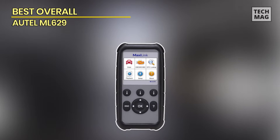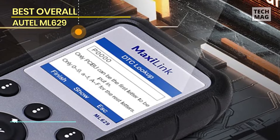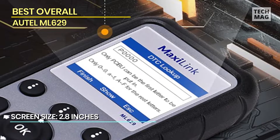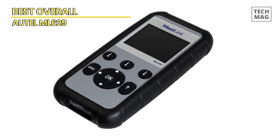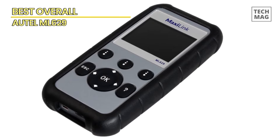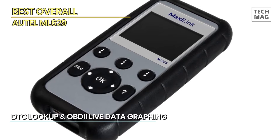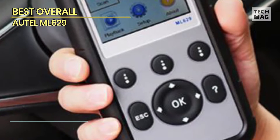Best Overall: Autel ML629. The Autel ML629 OBD2 scanner is a powerful and versatile diagnostic tool designed for both DIYers and professionals. It provides comprehensive OBD2 diagnostic functions and the ability to diagnose ABS and SRS systems, engine, and transmission codes. The ML629 is an upgraded version of the popular AL519, AL619, and ML619 scanners, offering even more advanced features and capabilities.